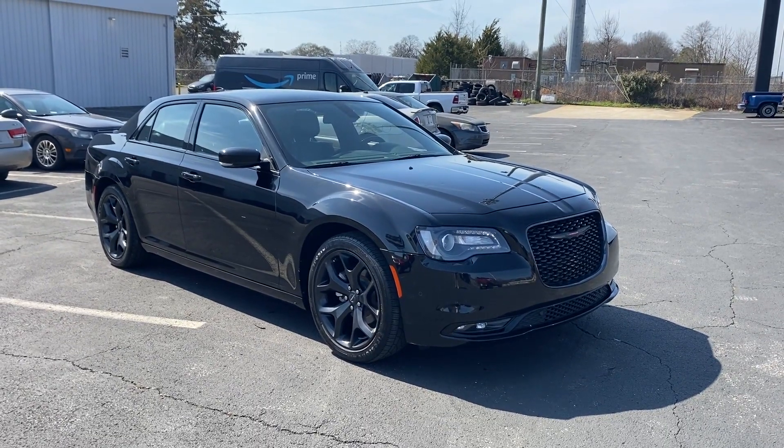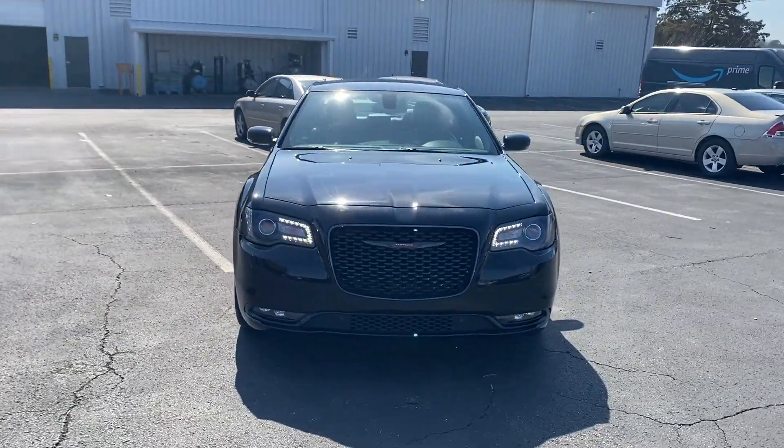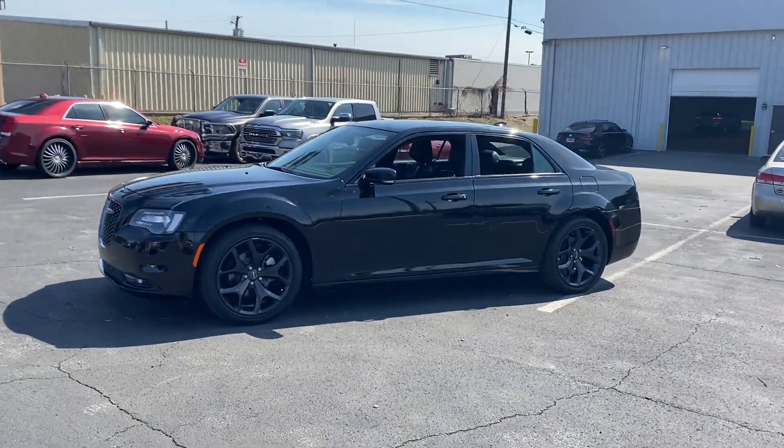2021 Chrysler 300. With less than 56,000 miles on the odometer, this sedan combines safety and comfort with style and performance.